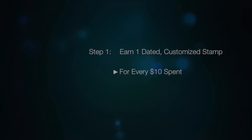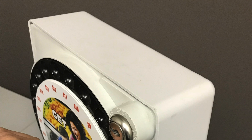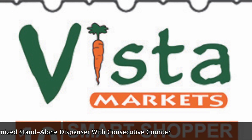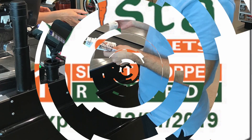Receive one dated customized stamp for every full $10 in purchases, from standalone dispensers available at every register. Unlike points that never expire, these stamps do, reducing your financial exposure.